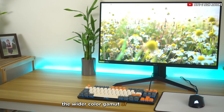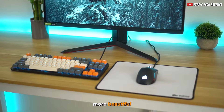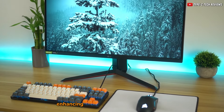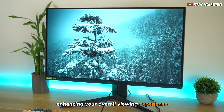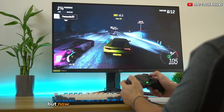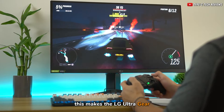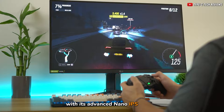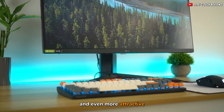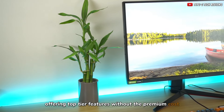The wider color gamut of the Nano IPS means colors appear more vivid, more beautiful, and more true to life, enhancing your overall viewing experience. In the past, IPS screens were known for their higher price tag, but now they have become much more accessible. This makes the LG UltraGear, with its advanced Nano IPS display, an even more attractive option for gamers and creators alike, offering top-tier features without the premium cost.